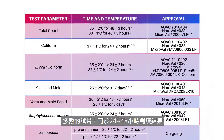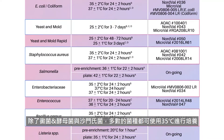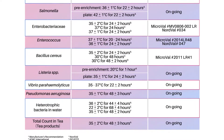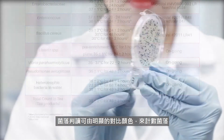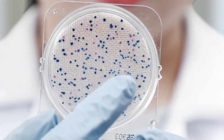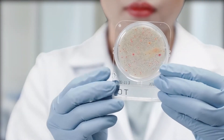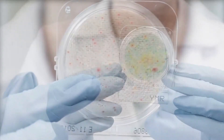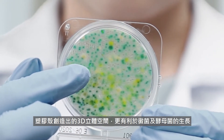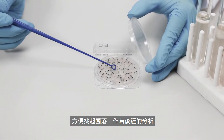Compact Dry provides fast and accurate results. For most parameters, results can be obtained in as fast as 24 to 48 hours with a uniform incubation temperature of 35 degrees Celsius, except for yeast and molds and salmonella. It provides distinct color contrast for better colony identification and easier differentiation between yeast and mold due to air space that allows three-dimensional growth. Easy to pick up isolated colonies for further analysis.